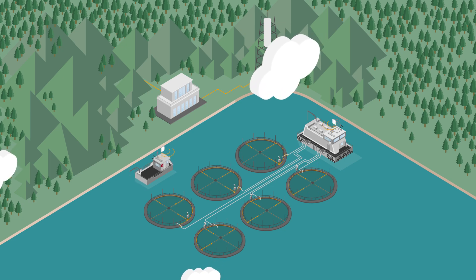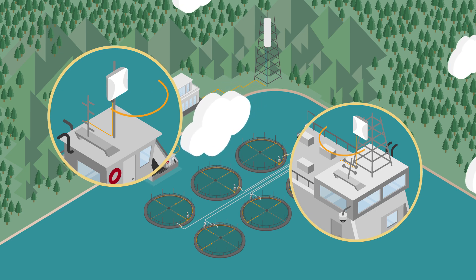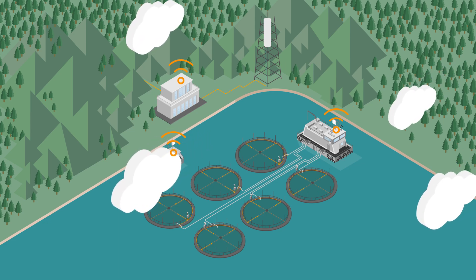On-site switches route traffic to and from the CPE and the various sensors, cameras, and devices. Ocean boats can also be equipped with CPE, thus extending voice and other services. A trunk link allows for internet access throughout the entire fish farm network.